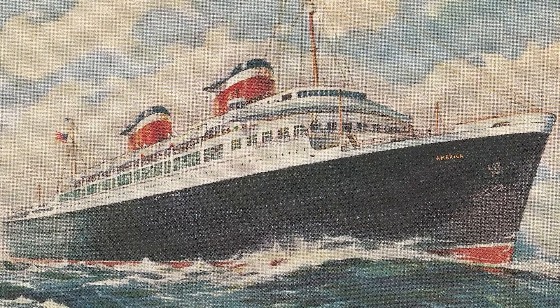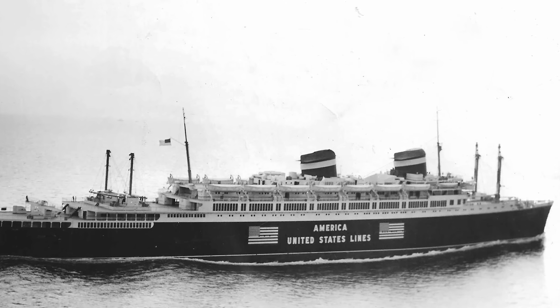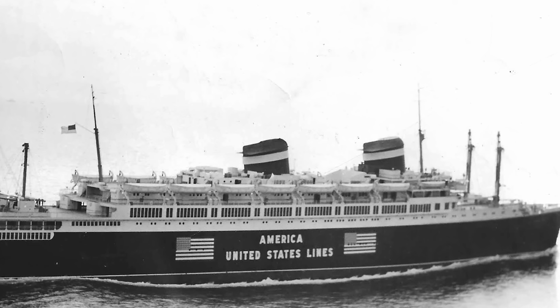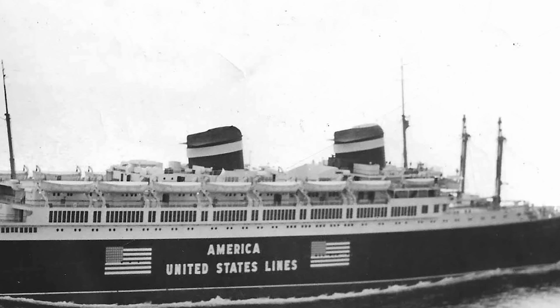In those days, streamlining was everything and perhaps inspired by the designs of trains, motorcars and buildings of the time, the America was slickly streamlined on the outside with a round, curving superstructure, fine hull lines and two very short funnels.